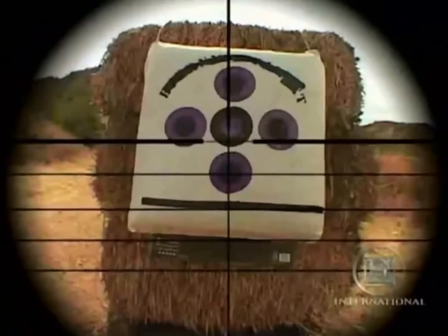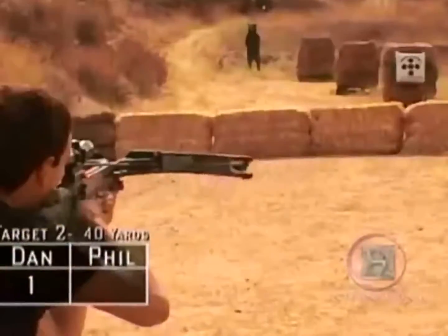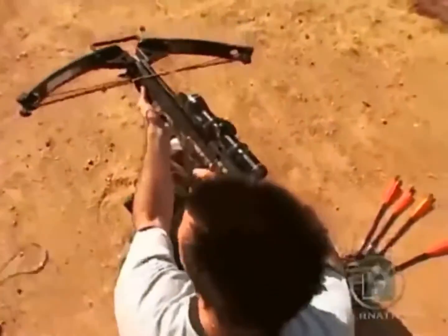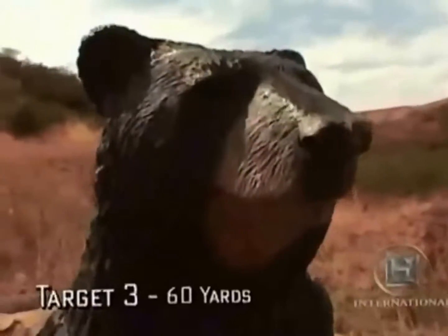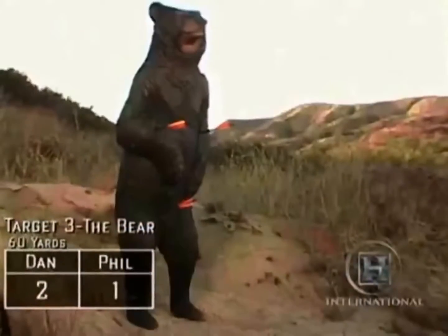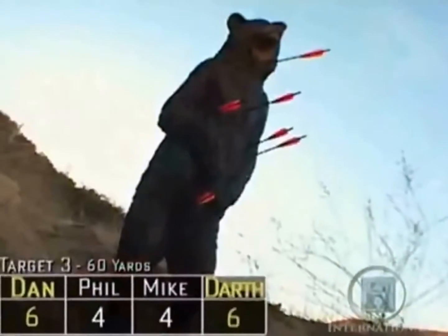Moving to target two at 40 yards, each team member deals with increased elevation. Dan earns two hits but Phil only gets one. Darth remains steady and gets two hits, but Mike only gets one. Six arrows out of eight hit target two, leaving Dan and Darth in the lead with four hits each. At the final target — a bear at 60 yards — Dan and Phil find it a difficult range, but Dan still manages two hits while Phil scores one. Mike lacks concentration and makes only one hit, but Darth maintains his focus and strikes the bear twice. There is no clear leader after target three.